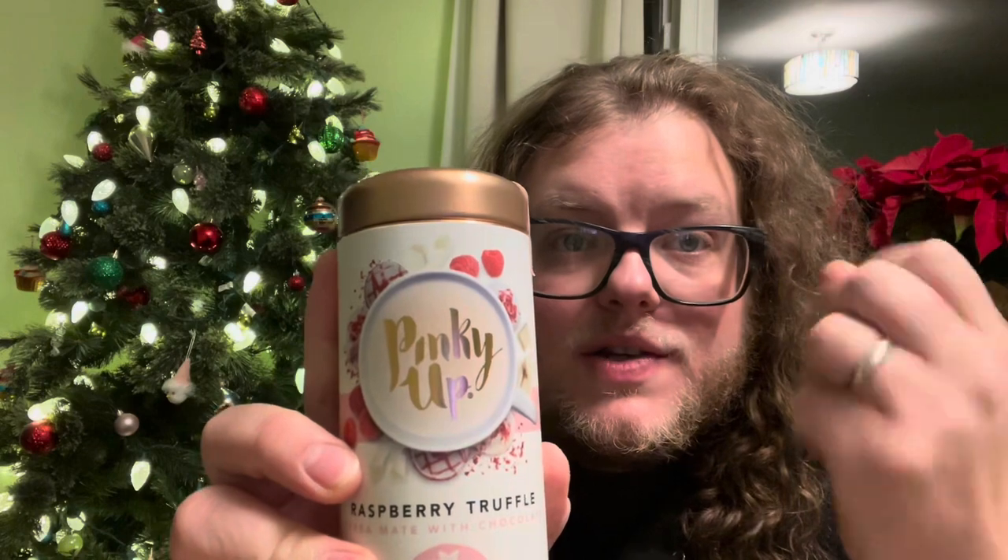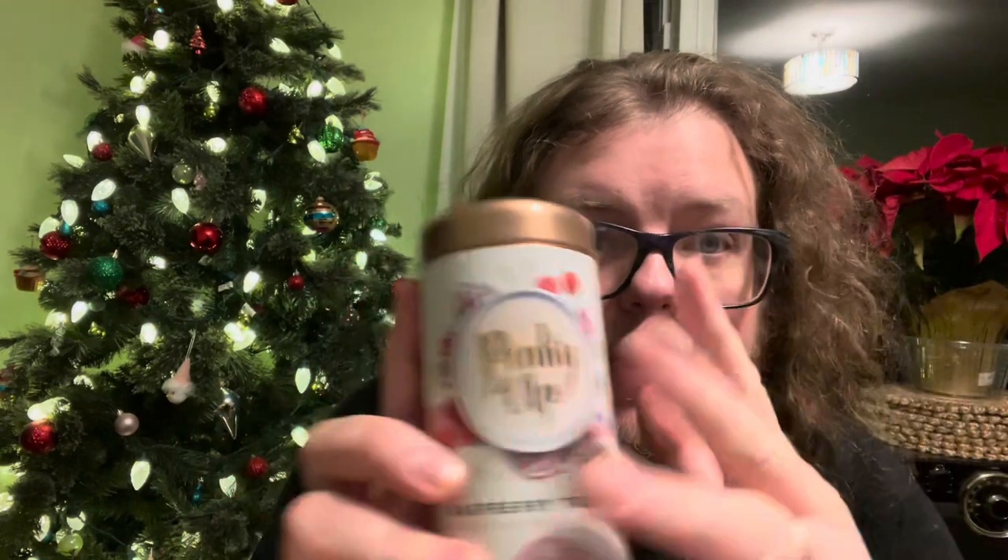Then I found some Raspberry Truffle from Pinky Up. This is a tea company I've heard about but haven't tried, but been curious about. This was $4.99 a tin, and I figured that's a lot of tea – 3.2 ounces for $5 is a pretty good deal. The aroma was coming through without even opening the tin.